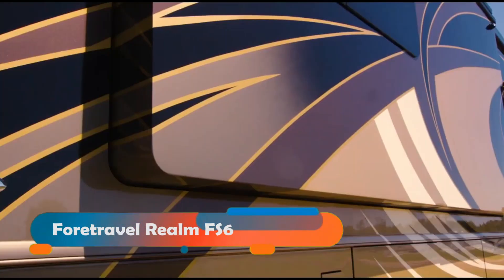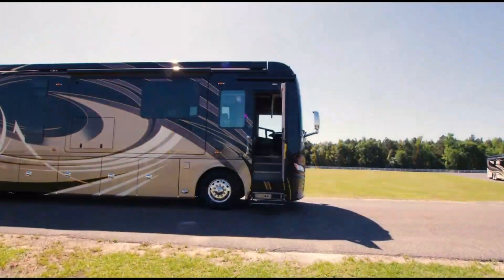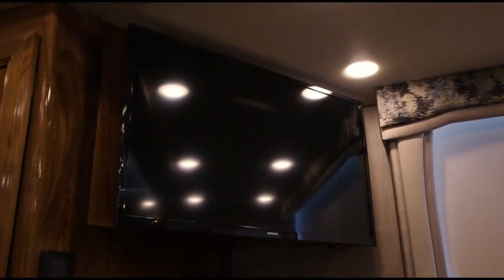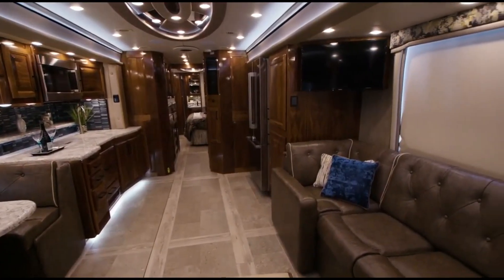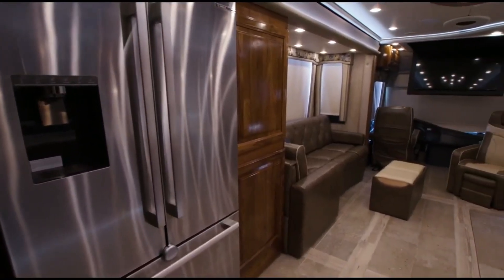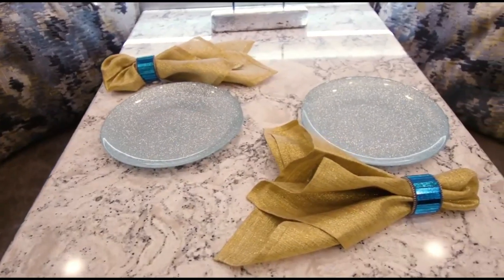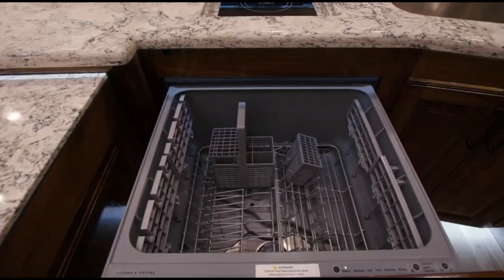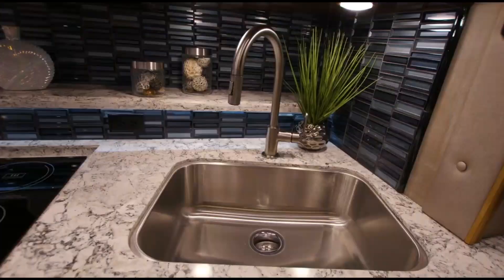We have the 4Travel Realm FS6, a stunning and spacious motorhome that offers the ultimate comfort and convenience. This motorhome is built on a Spartan K4 chassis and has a Cummins X15 engine that generates 605 horsepower. The 4Travel Realm FS6 also has an air and hydraulic leveling system, a four-camera monitoring system, a keyless entry system, and a power awning with LED lights.